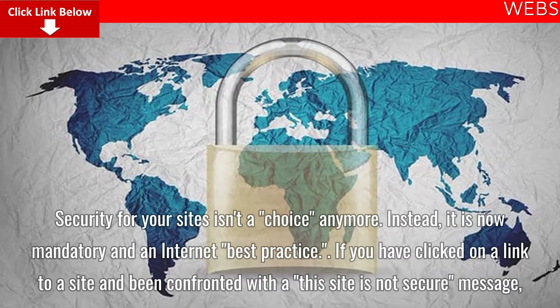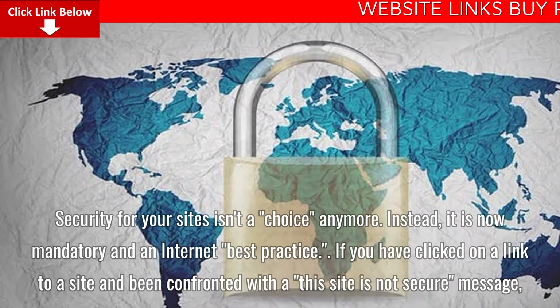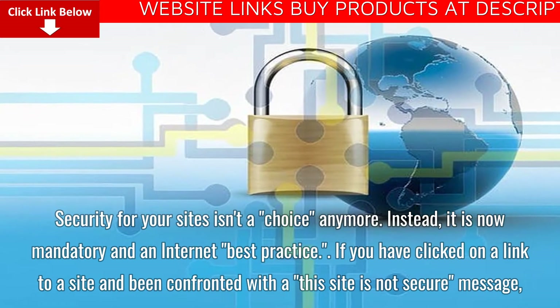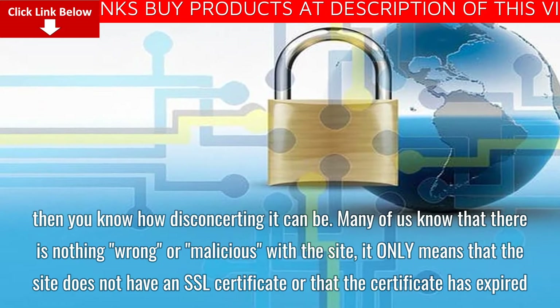Security for your sites isn't a choice anymore. Instead, it is now mandatory and an internet best practice. If you have clicked on a link to a site and been confronted with a 'this site is not secure' message, then you know how disconcerting it can be.